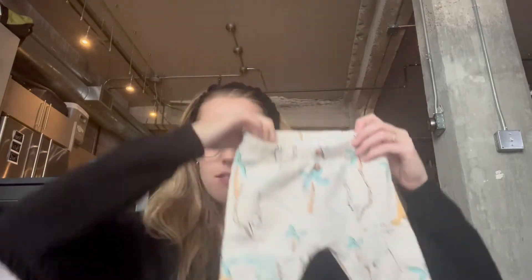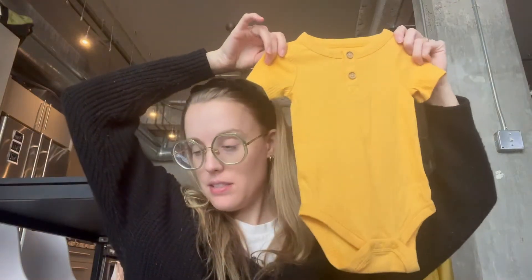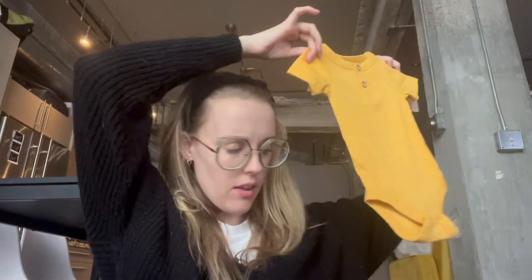For little baby pants, my sister actually got me these — they are so cute. This is totally her style; her baby wears all dinosaur and beach stuff. She got me this little onesie to go with it — I actually don't know if they go together, but they can. And she got me a little jacket, so cute.